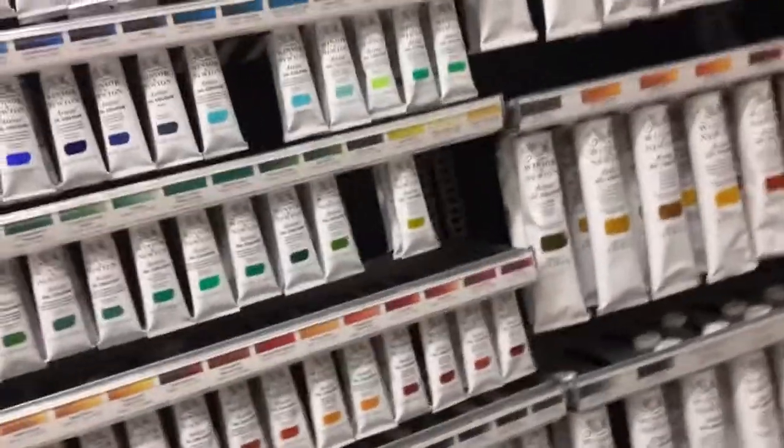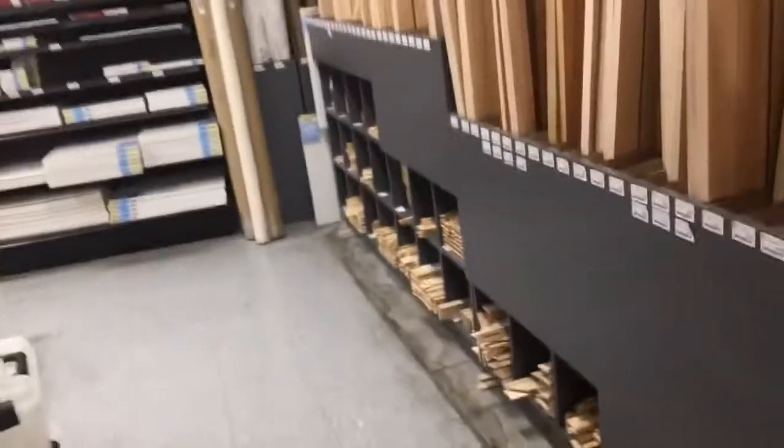More Winsor & Newton paints. It's crazy — I know they sell colored pencils, Winsor & Newton colored pencils. I haven't seen them yet but I know they sell them. They got markers, pencils, paint, watercolor paint, and all that stuff.